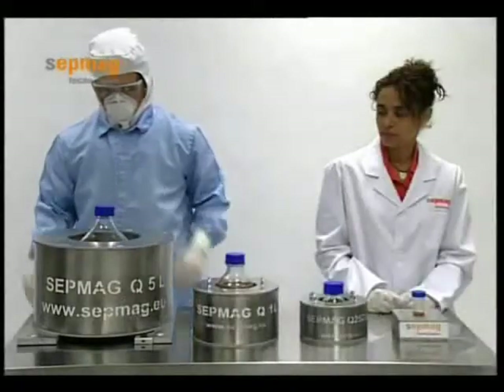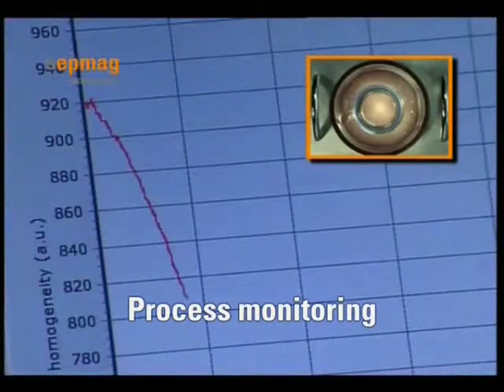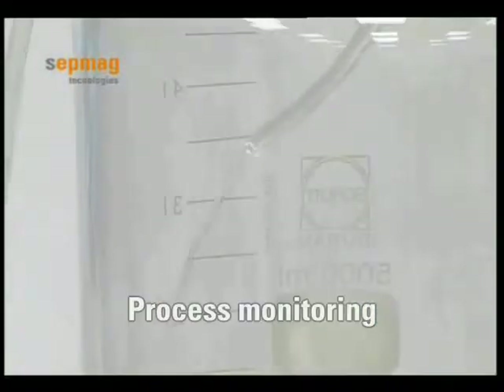This approach results in high-throughput, easy handling, and safe operation. Furthermore, it simplifies the validation and quality assurance of the processes.